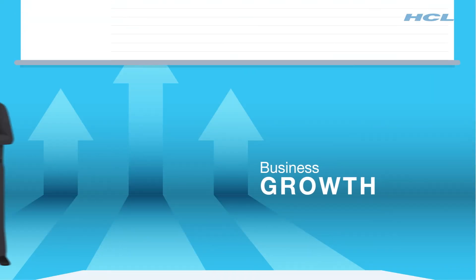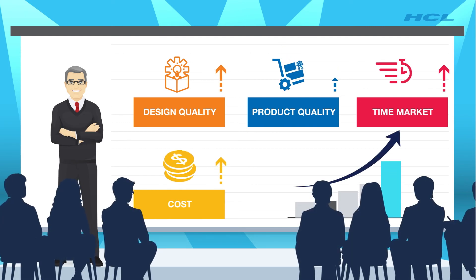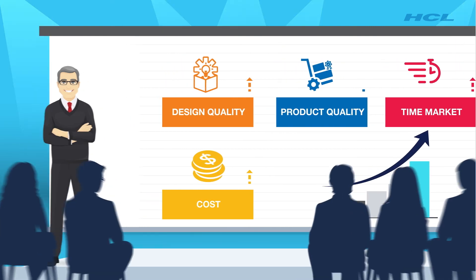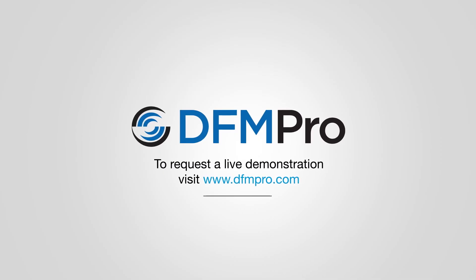DFM Pro has delivered measurable benefits for product manufacturing companies across sectors, and business growth becomes more projectable and accurate. To request a live demonstration, visit www.dfmpro.com.